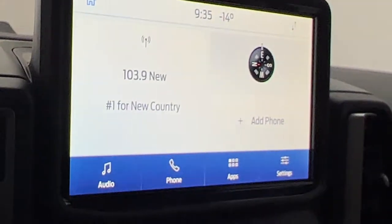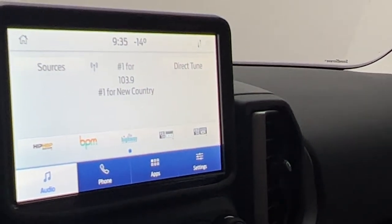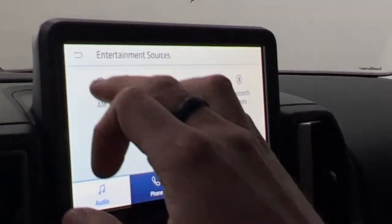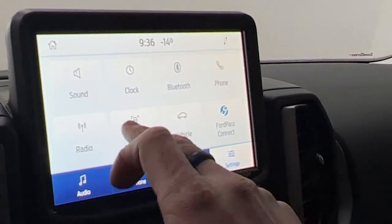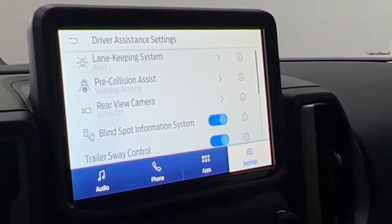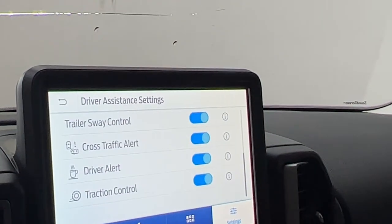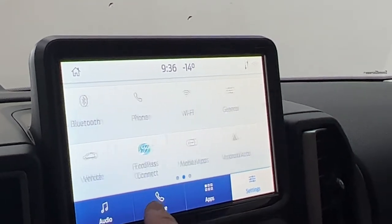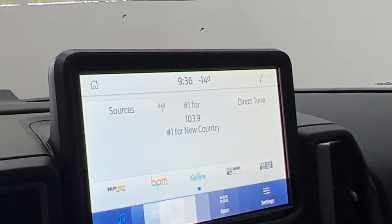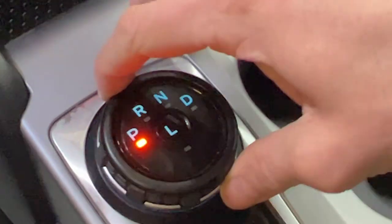Up top you have your Sync system with Apple CarPlay, Android Auto, AM/FM and SiriusXM radio stations, Bluetooth, and USB audio. You can manage your phone connection and mobile apps through these screens. There's also a driver assistance screen with lane keep assist, pre-collision assist, rear camera, blind spot monitoring, trailer sway, cross traffic alert, driving alert, and traction control. You can access the available FordPass Connect and different apps. You get your backup camera with guidance lines switched by the dial down here.